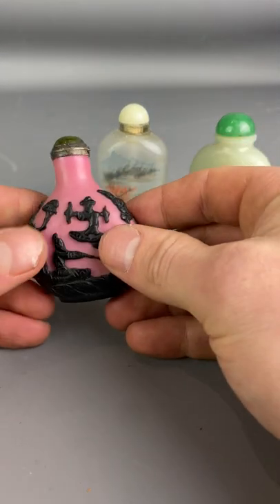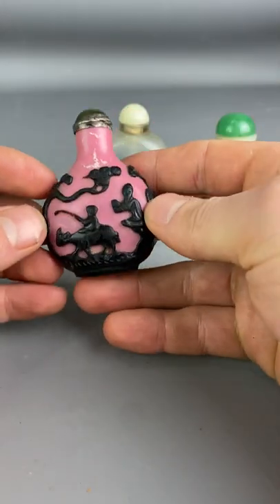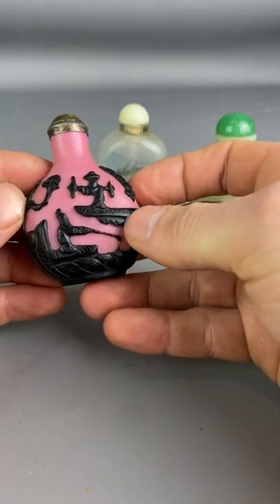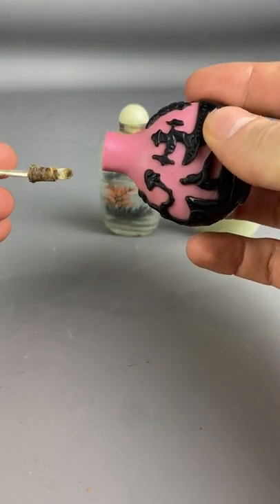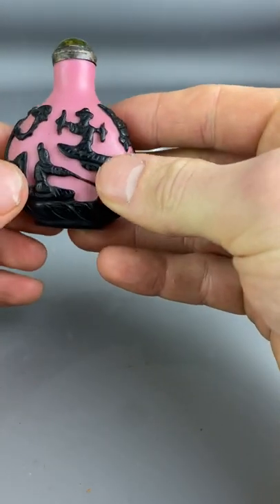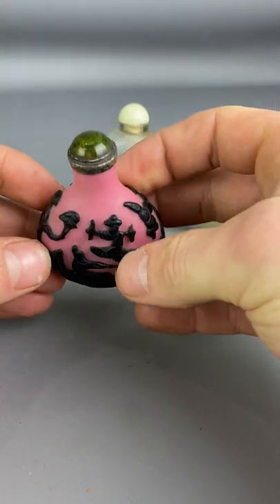Thirdly we have this beautiful pink and black glass bottle with gods and goddess figures, and again this one actually has a metal spoon. This is 19th century and a beautiful example of the snuff bottle — really intricate details and a very unusual pink and black design.